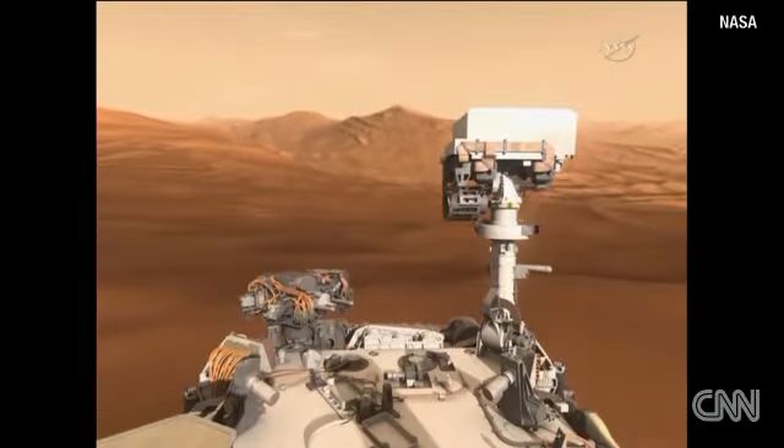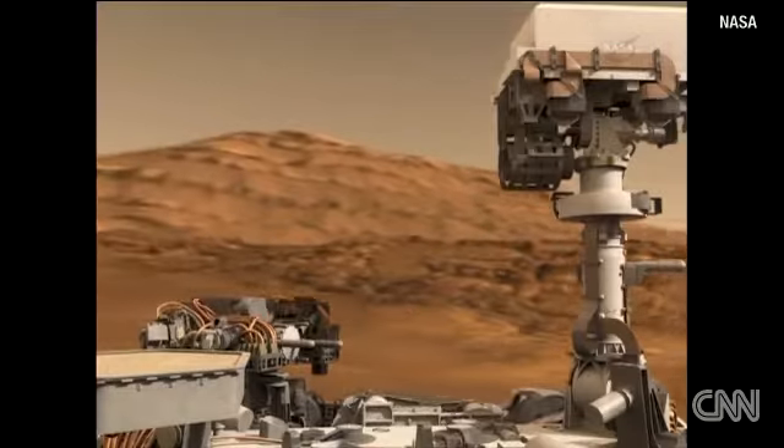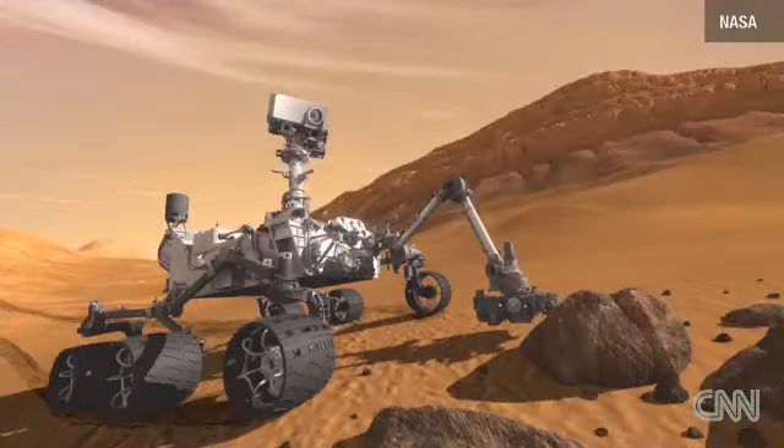Once safely on the planet, it may take months to gather the first data. But when it does, it will send information back to Earth that hundreds of scientists around the world will have access to.